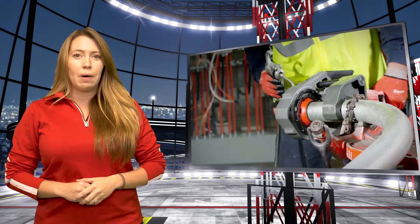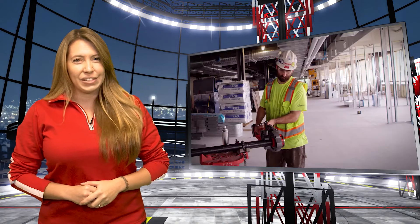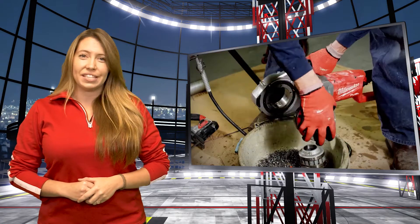The M18 Fuel pipe threader is closing out our promo year strong. This pipe threader is saving arms and rotator cuffs across the country. Redeem a $300 M18 band saw as a free good with the purchase of this tool.